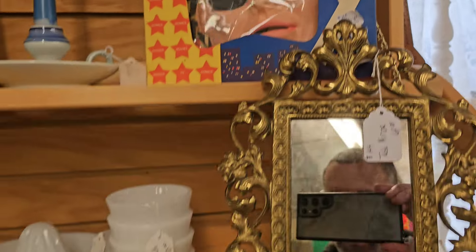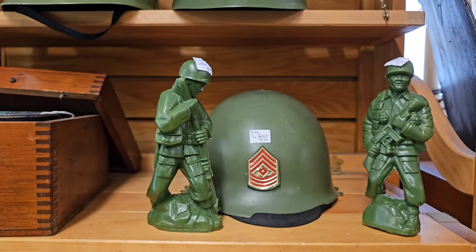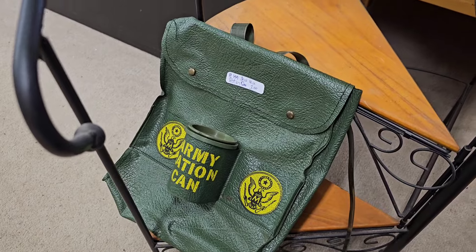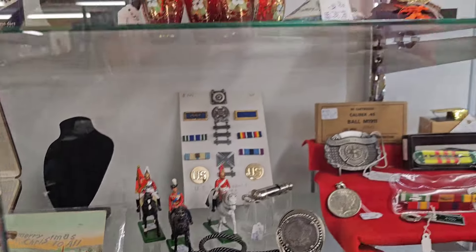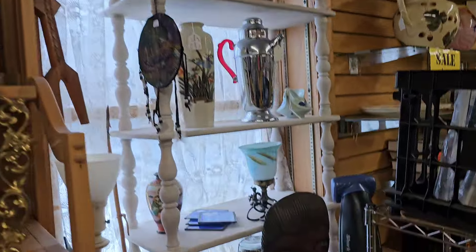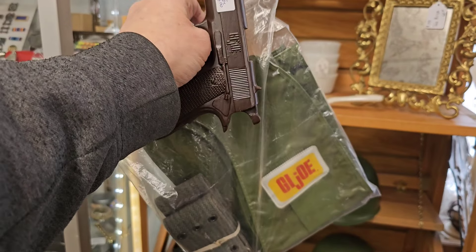Some helmets - kids' helmets, seven bucks. Little figurines - plastic figurines, they're actually not little, pretty big size. And then this Army ration can bag - pretty cool. Really cool stuff. So I think I'm gonna get these two items here because they have G.I. Joe on them and they're definitely like 70s or 60s. I think they look pretty cool and old.